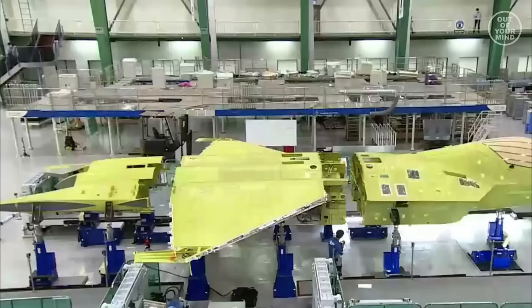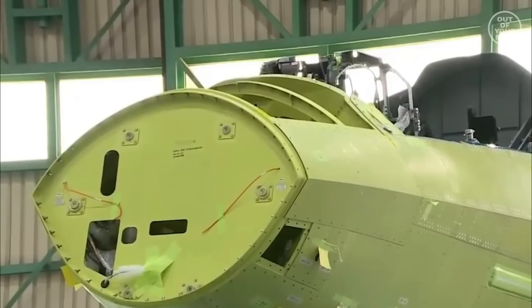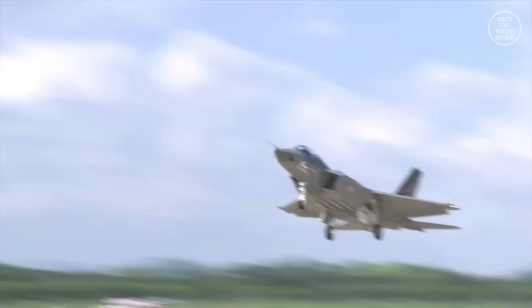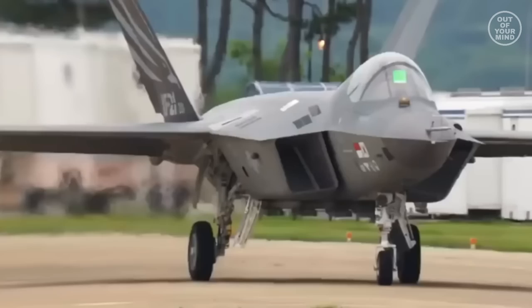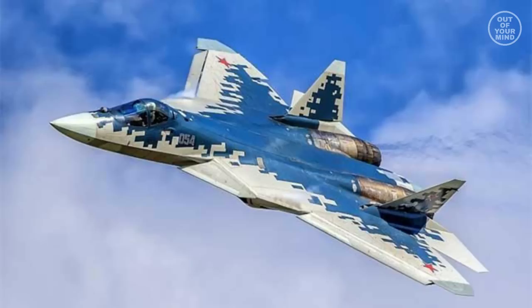It took 20 years for South Korea to finally fulfill its dream of developing its own advanced fighter jet. On the afternoon of 19th July, the prototype of the KF-21 fighter developed by Korea Aerospace Industries successfully flew for the first time. This fighter looks like the F-22, but it is not a very advanced stealth fighter. However, it may have some gains in the export market and even give a good fight to the Russian Su-57 and China's FC-31 Falcon.